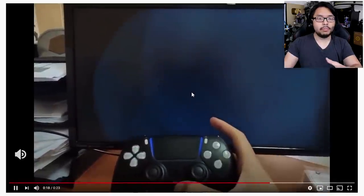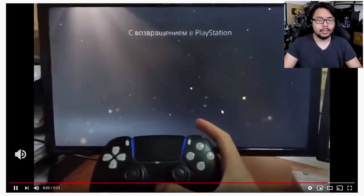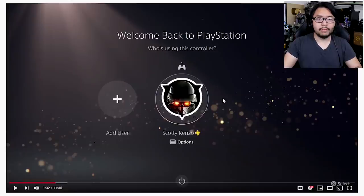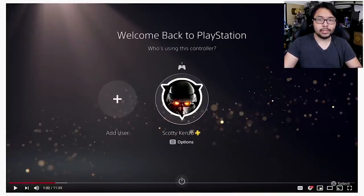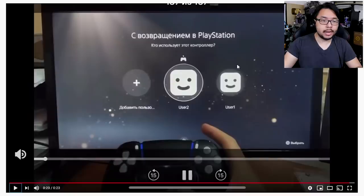This is what the boot-up looks like — I'm assuming this is a cold boot, not standby. Going back, you'll find the exact same layout: 'Welcome back to PlayStation.' And then: 'Who's using this controller?'